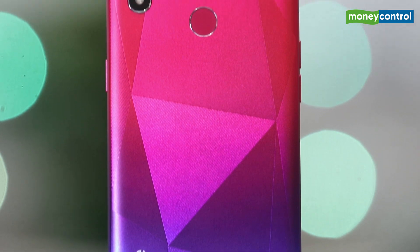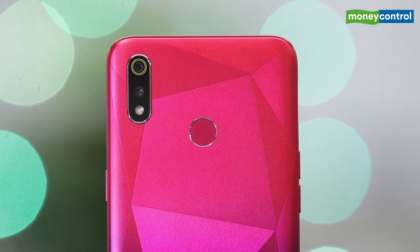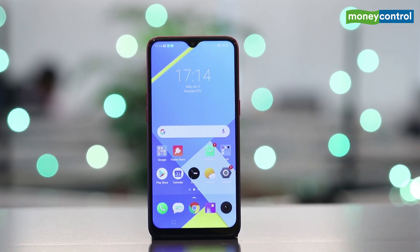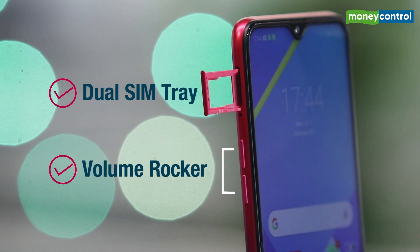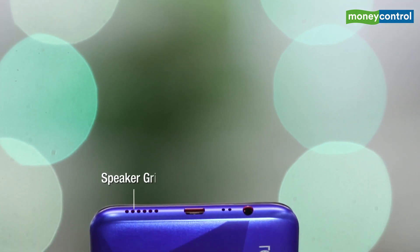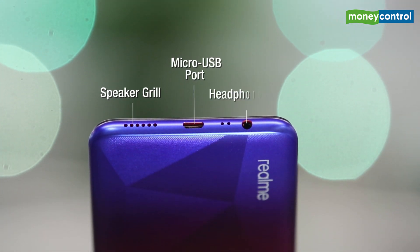Coming to the impressions, Realme 3 users have often complained about the smartphone's fingerprinty back, which is the reason why the company has taken note of it and launched the Realme 3i with a diamond cut design, ensuring a smudge free back. The 6.2 inch LCD comes with very thin bezels on the sides, except the chin area which is slightly thick. At the sides, you get the dual SIM tray and the volume rockers on the left, whereas the power button is located on the right. The speaker grill, micro USB port and the headphone jack are located at the bottom of the smartphone.